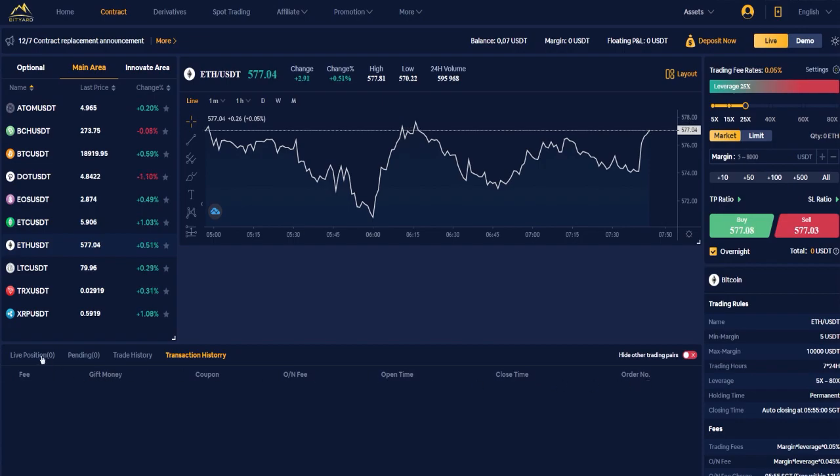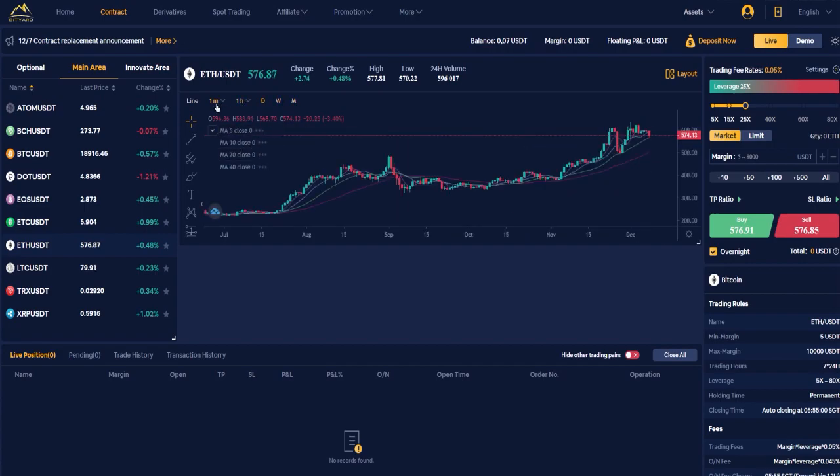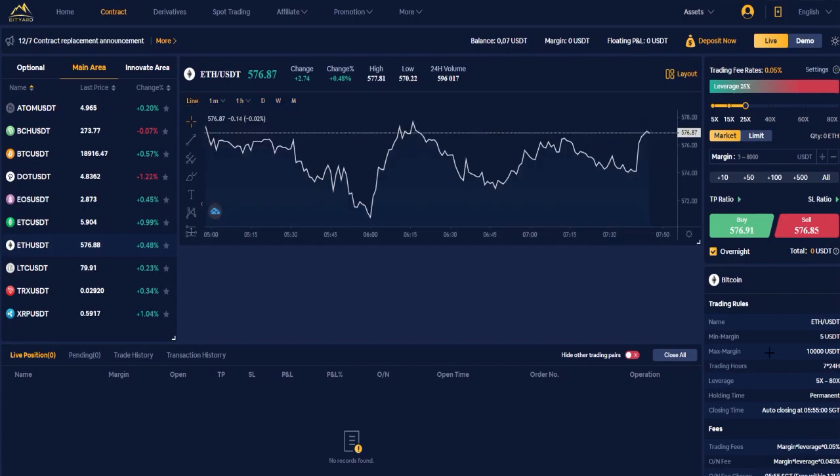Here you can see the whole chart — for example Ethereum — showing increases, decreases, and the time of day, like a normal exchange. And here you have the same chart timeframes as normal exchanges: one minute, five minutes, 15 minutes, 30 minutes, hours, days, week, and month. The trading fee rate is only 0.05 percent.